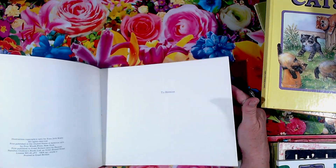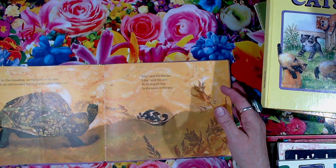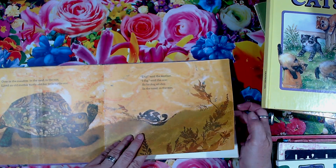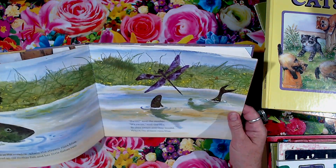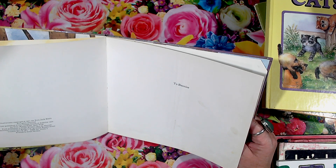I liked the graphics in this one. Over in the meadow, in the sand, in the sun, lived an old mother turtle and her little turtle one. 'Dig,' said the mother, 'I dig,' said the one, so we dug all day in the sand and the sun. It's a storybook that I would have liked. What year is it? '73.